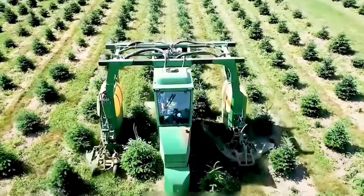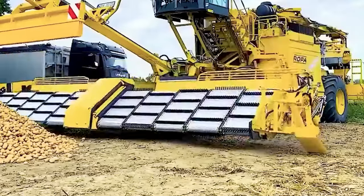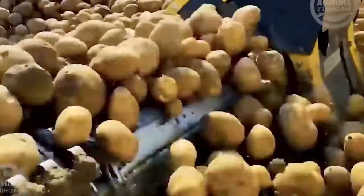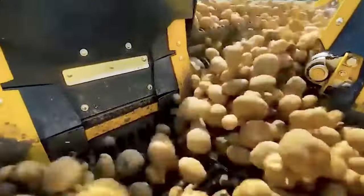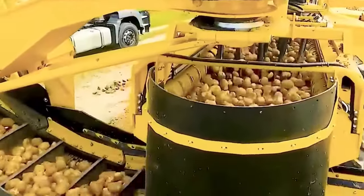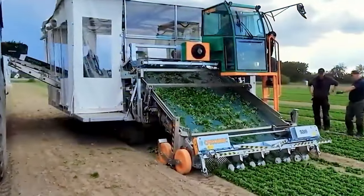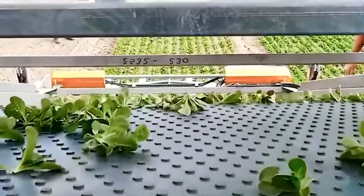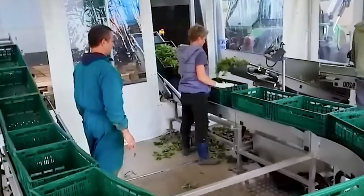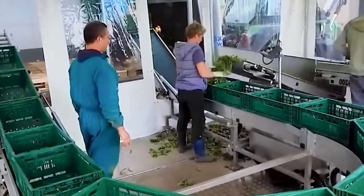This technology aids in enhancing agricultural efficiency, particularly on large-scale farms. Finger weeders employ soft fingers connected to the tiller, rotating and pressing against crop rows to eliminate weeds within them. This method effectively reduces competition for the crops.